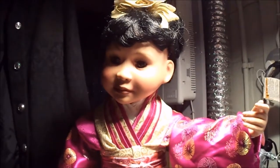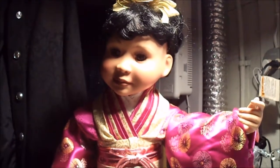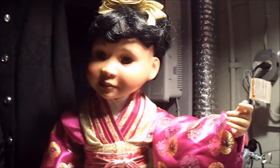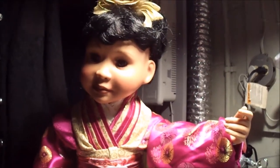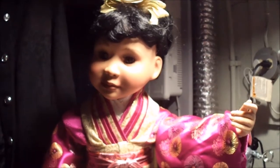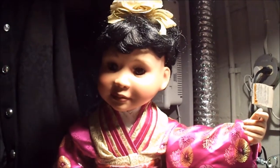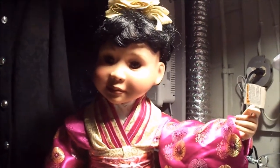I went to the thrift store again — I was actually looking for some curtains but I found some creepy dolls instead. This girl did not actually come from there but had been given to me by my mother, because she knows that we watch anime and collect some Japanese things here and there.